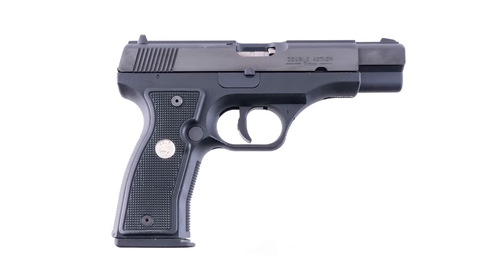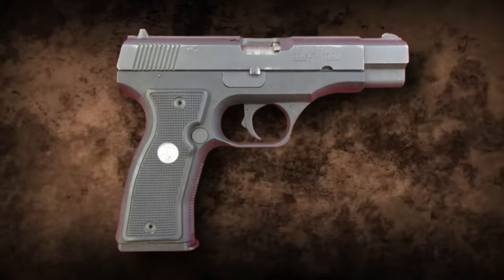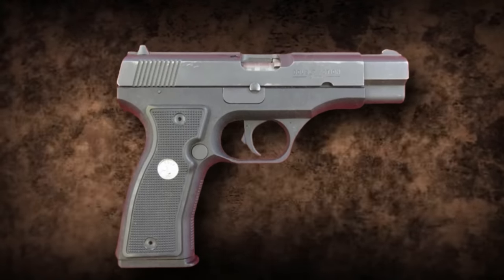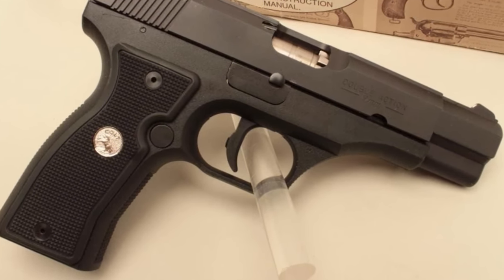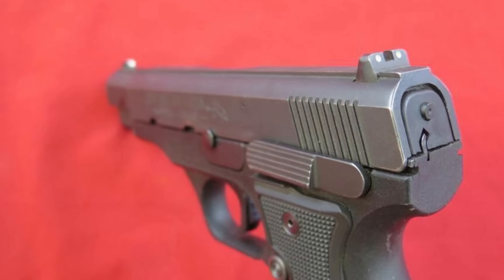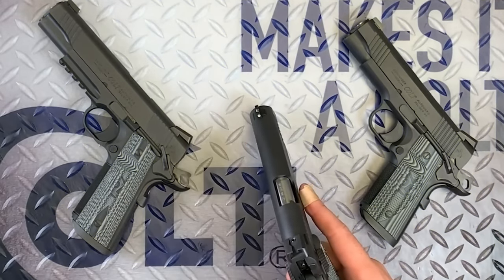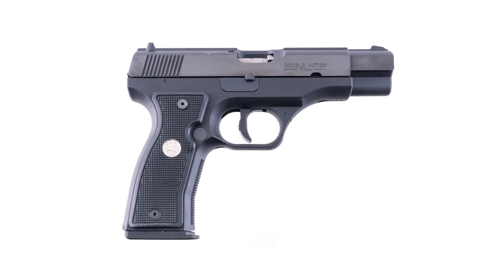The Colt All-American was an odd duck or an innovative swan, depending on how you view it. Most would say it's an ugly gun with a very interesting aesthetic. When you look at the odd design, the terrible trigger, the horrid reliability, and the abysmal accuracy, it's no wonder the All-American only saw two years of production. Colt was embarrassed by the weapon and rightfully canned the design. Reportedly, the design almost bankrupted Colt.